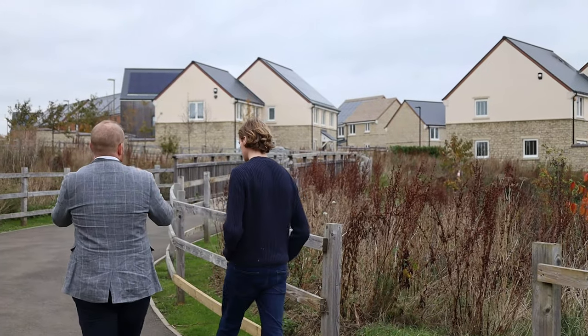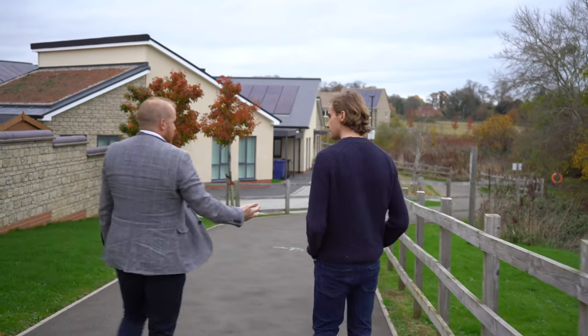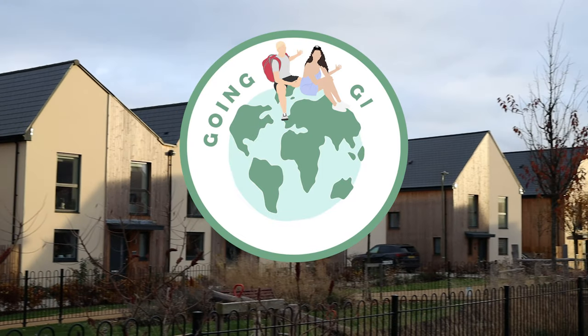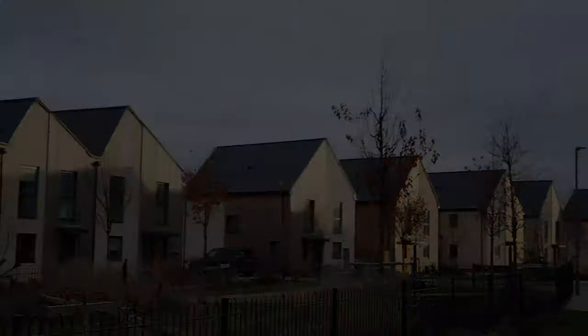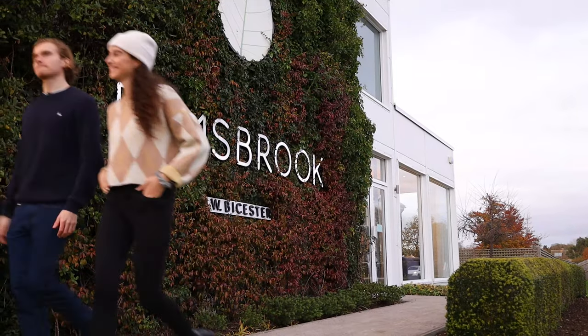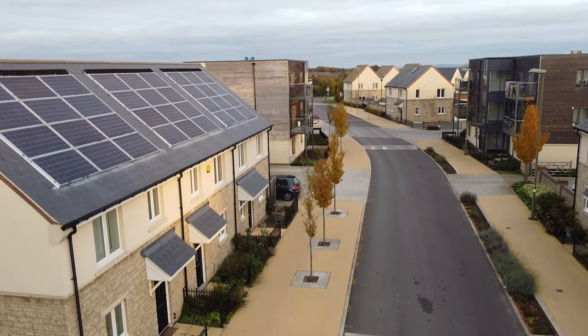In this video, we are going to be speaking with two people who know all about the project, and as they show us around, we'll share why this community is so unique. We are here in Oxfordshire at Elmsbrook Ecotown to see how the developers and residents have integrated sustainable solutions into nearly every facet of their lives.